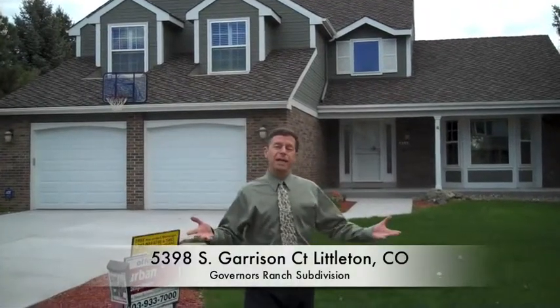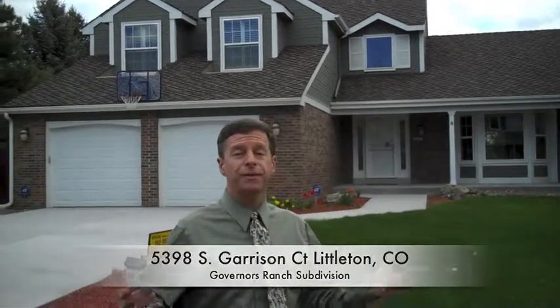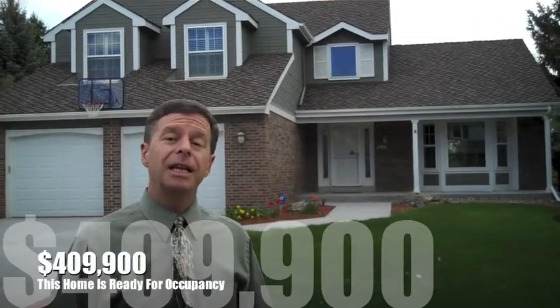Here we are at 5398 South Garrison Court in Governor's Ranch, which is a phenomenal neighborhood. As you can see, we've got a wonderful house at the end of a cul-de-sac, next to the greenbelt and next to the creek. Wait until you see what's in the backyard. Over 2,500 square feet plus the basement, priced at $409,900.